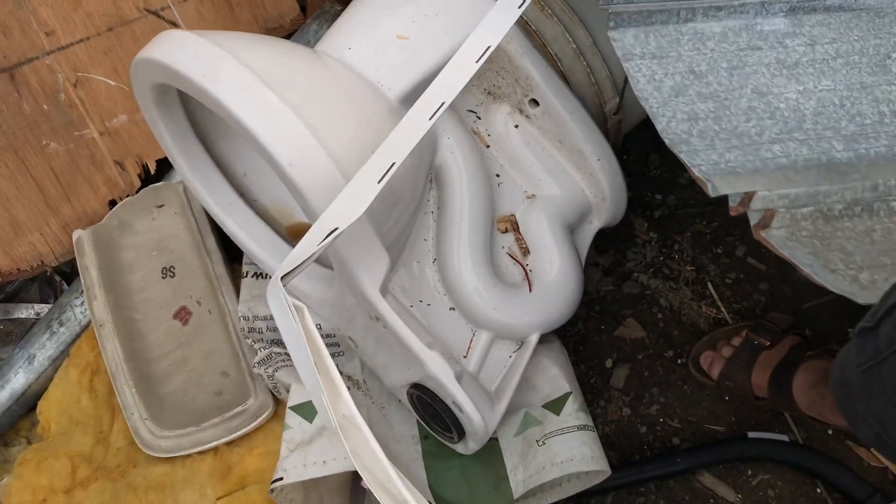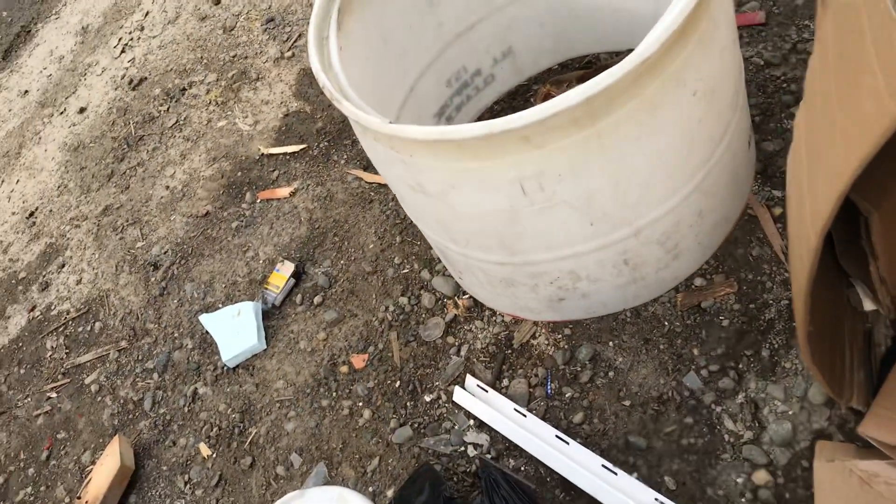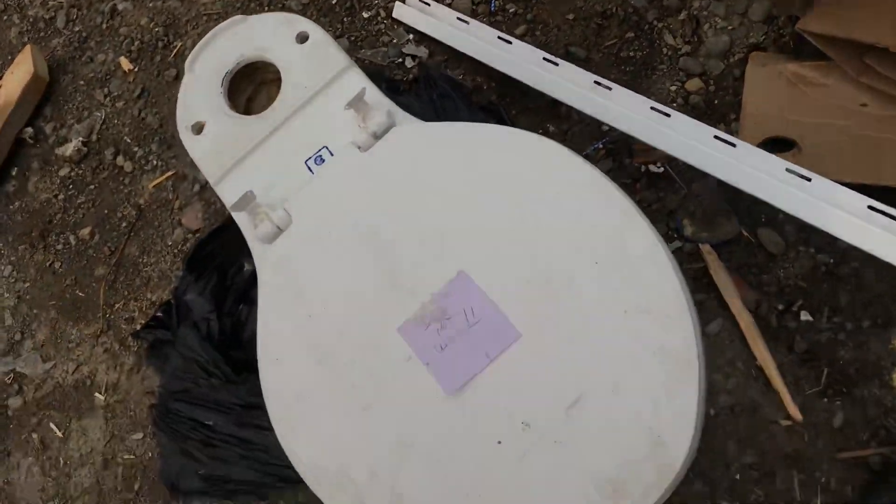Anyway, that's all for this video. See you guys in the next one. This is one of those rare occasions where I've actually found a usable toilet at the dump.